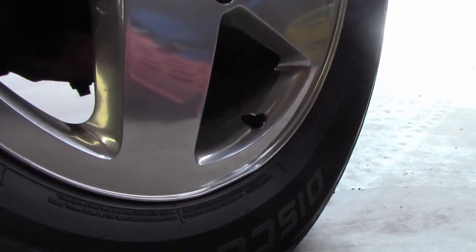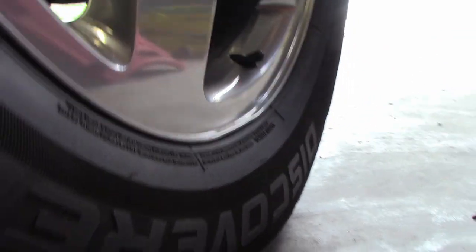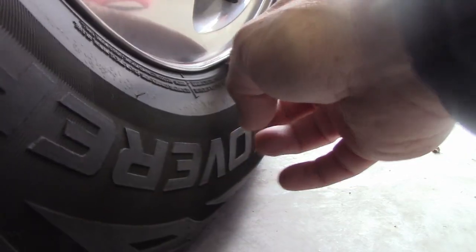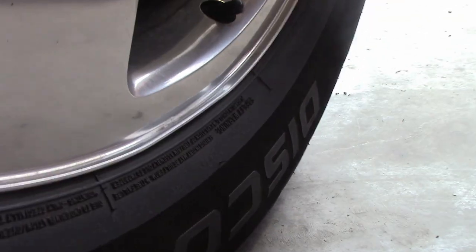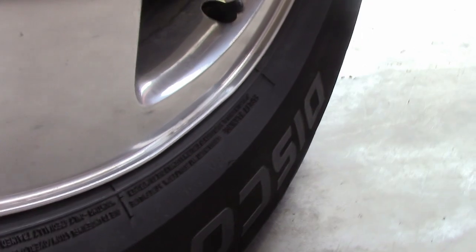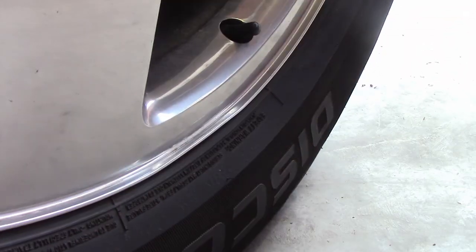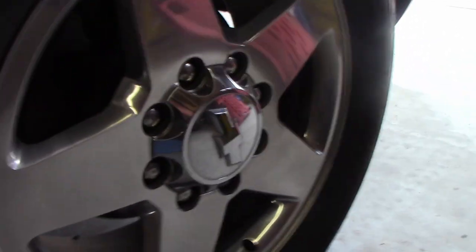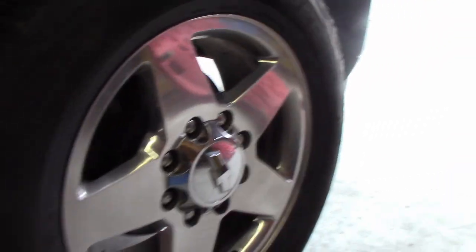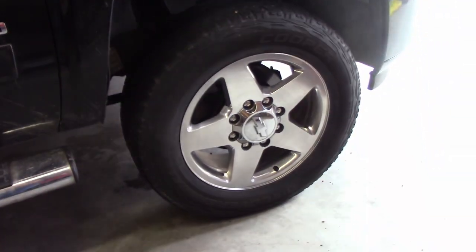Upon further inspection, I can see there's a little bend in the rim right here. It's not real bad but it's there. I'm afraid to beat it back out because I don't know what's going to happen, so I'm just going to put both of the front ones on the back for now and see if that fixes the problem.